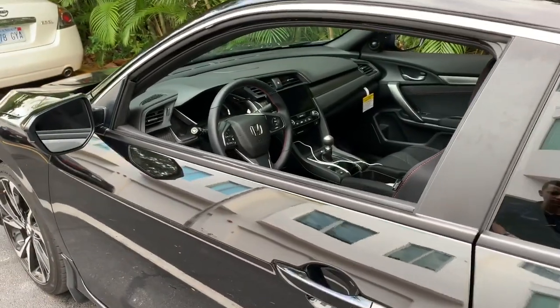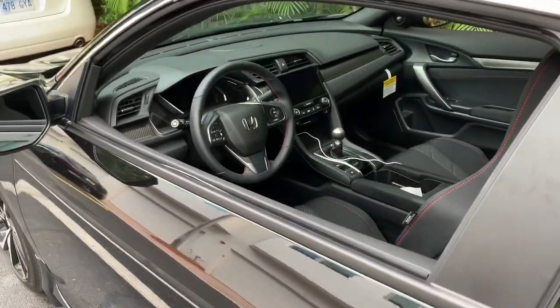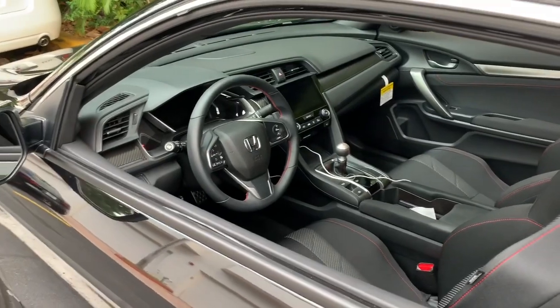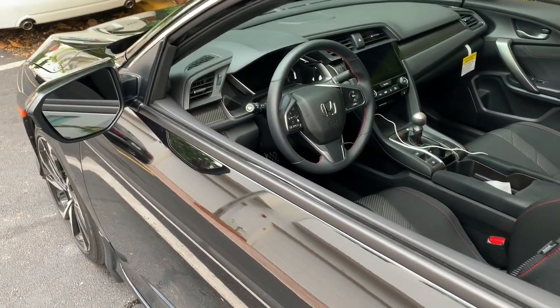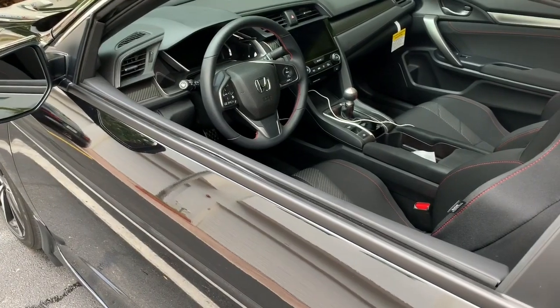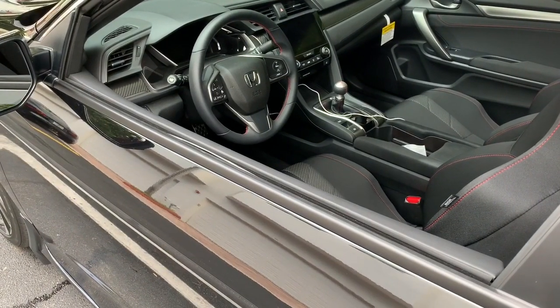Other than that, they don't really mess with anything like the radio. Those are the two items they take in these vehicles. This alarm was installed here in Miami, Florida, by Autoline Specialist.